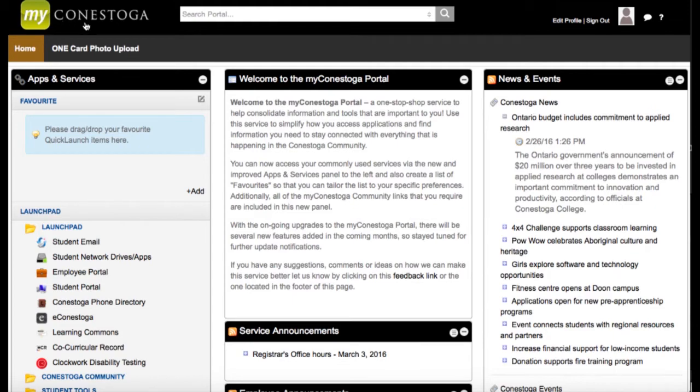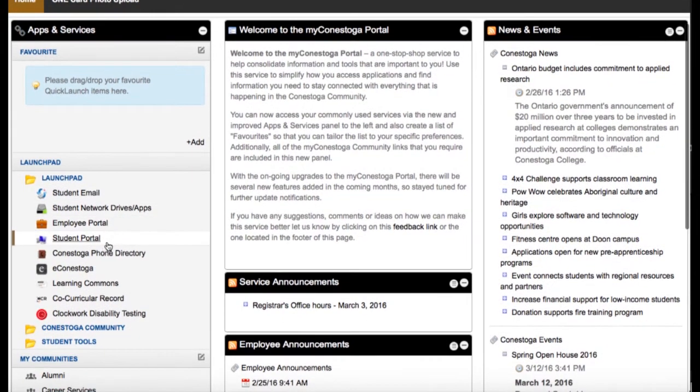You can access MyCareer from your MyConestoga login. This is a launchpad for several useful student tools such as eConestoga to keep up to date with your courses, and your Outlook student email. It is important to note that eConestoga and Outlook student email are different, and that your job offers for co-op will be sent to you through your Outlook email.